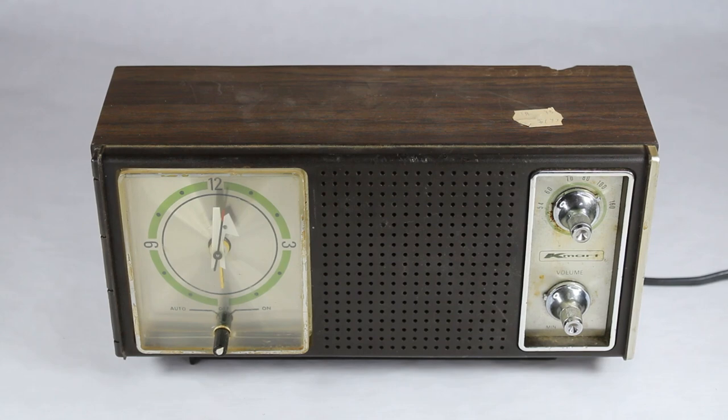In my experience, finding a Kmart item is a unique thing. Most of these are in the landfill now, and this one managed to survive. It's the Kmart Model 3030 AM clock radio. If you have any comments or questions, leave them below, like the video, subscribe to the channel, and we'll have more vintage TV and radio stuff down the road. Thanks for watching.